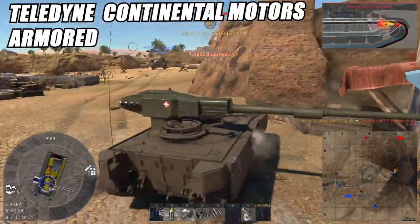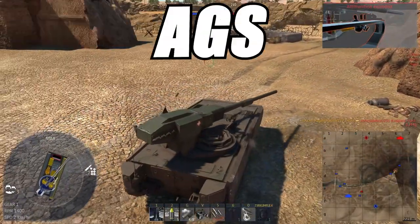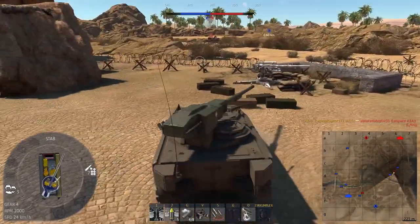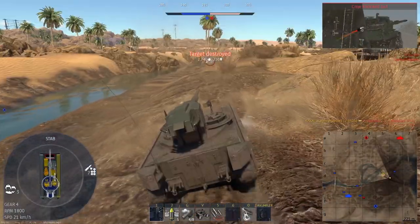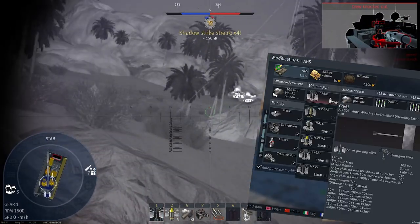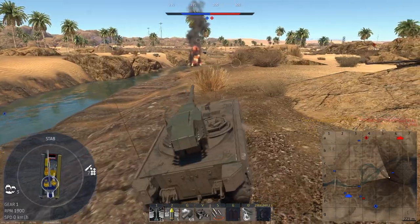The Teledyne Continental Motors Armored Gun System, or AGS, is an American light tank with a punchy gun at 9.3 currently. But be aware, the C76A1 round tends to be inconsistent damage-wise and pen-wise — at least that is my feeling.